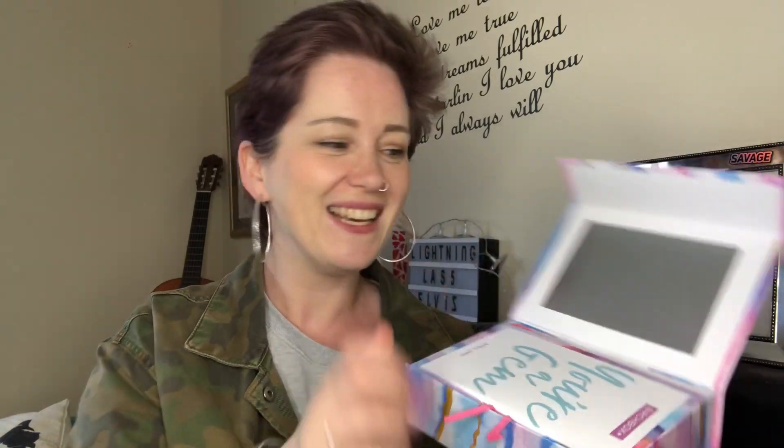Hey guys, today it is an unboxing and it's Birchbox. Birchbox is £12.95 per month and you get five beauty products in it, delivered monthly. Here's the box this month — it's a really beautiful box. Every single month they have lots of different styles, lots of different colors and variations, and it's just lush. This one I've looked at spoilers — it's like a little beauty box and I think it's just fab.